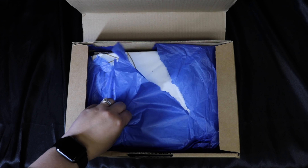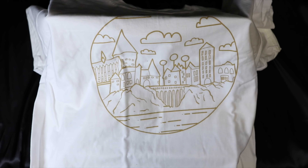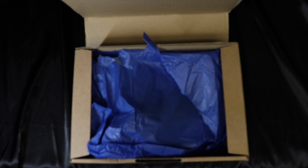I have blue tissue paper because I am a Ravenclaw. We always receive some kind of shirt in these boxes, and this month's is really cool — it's a Hogwarts design printed in gold. I love the simple outline; it has the Quidditch pitch and the Black Lake. This might be the first white t-shirt we've gotten from them, as most are gray, purple, black, or blue. Their shirts are very soft, they wash up well, and I really like this one.